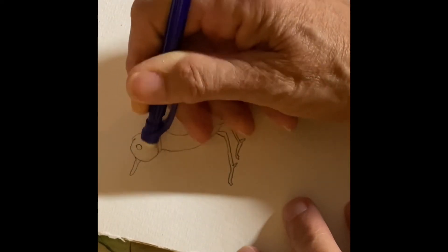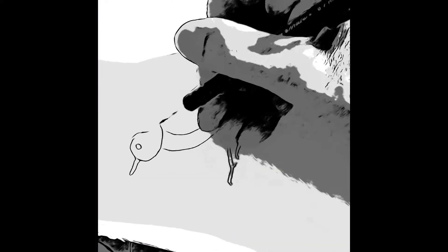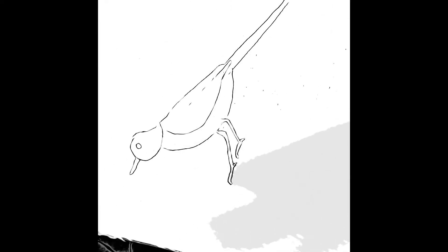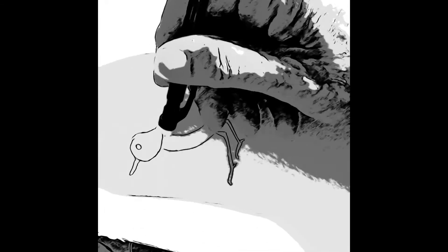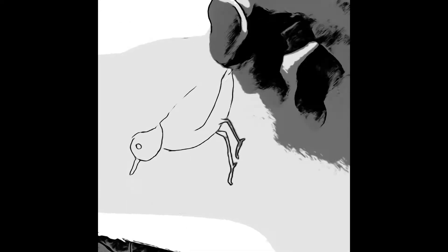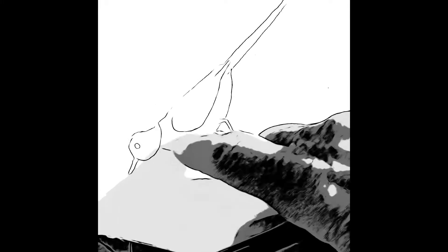I looked at the picture and I saw that instead of like that, that line should go there. And I need to think of the wing more like a shoulder on the bird, so it should be more like that. Looking a little more bird-like.